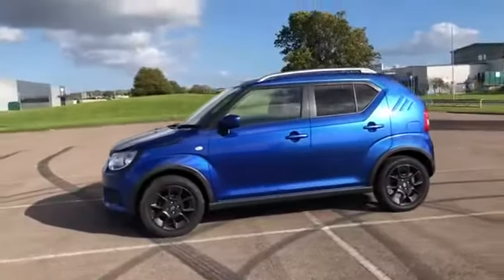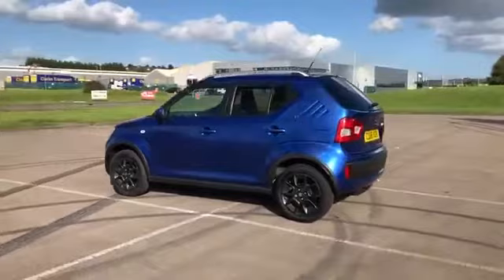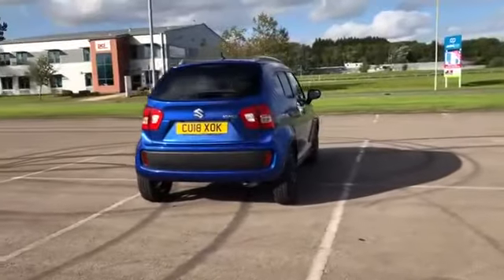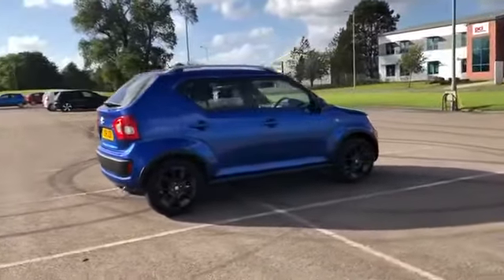For sale CU18XOK, a 2018 Suzuki Ignis SZT DUALJET manual petrol with 16,646 miles for only £10,495. Don't miss out on your next used car — come down and test drive it today.